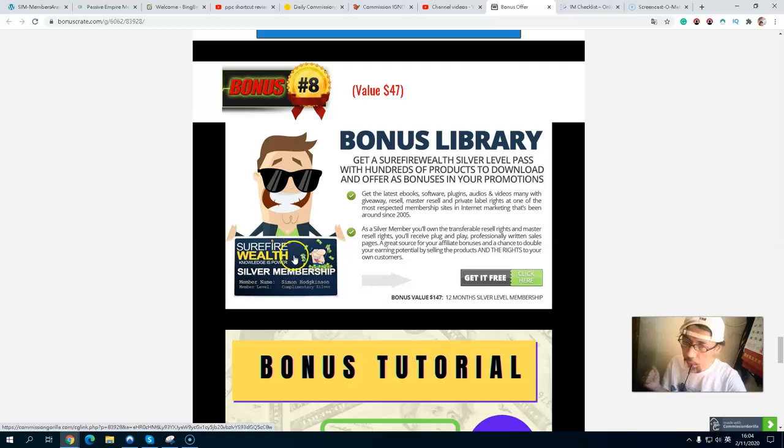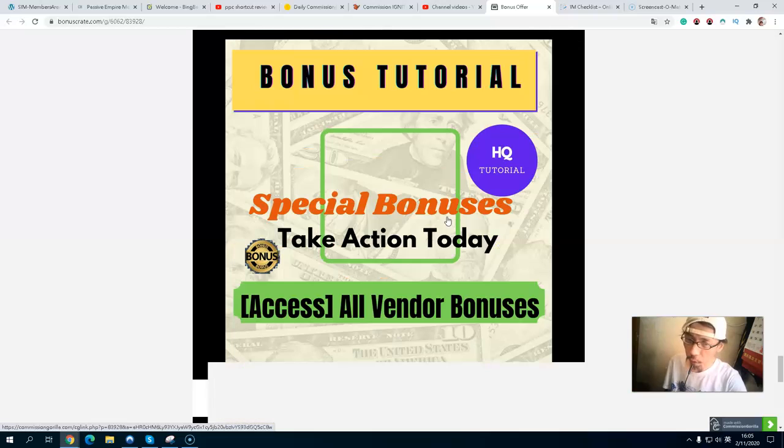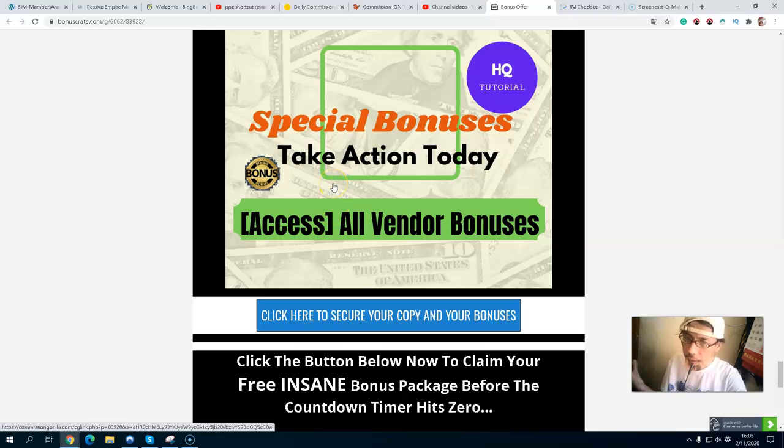You will also get a Surefire Skills membership for about one year, completely free. You will get the latest eBooks, software, and audio and video content. You can use this to build your list, and you'll also get master reseller and private label rights, allowing you to earn 100 percent commissions. I highly recommend it to help you make more commissions.